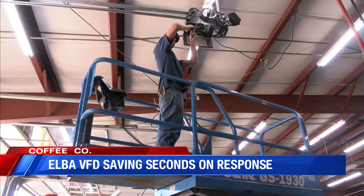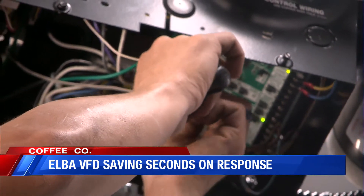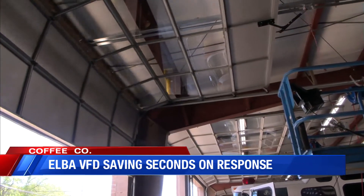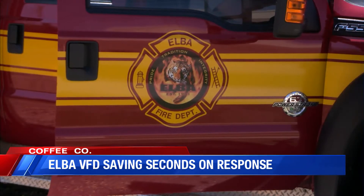Dothan Overhead Door Company employees spent Friday installing an automatic bay door at the Elba Volunteer Fire Department station. Under Mayor Tom Maddox's administration, it's part of an overall modernization of the building and equipment. The automatic bay door will permit trucks to leave the station immediately on an emergency run.